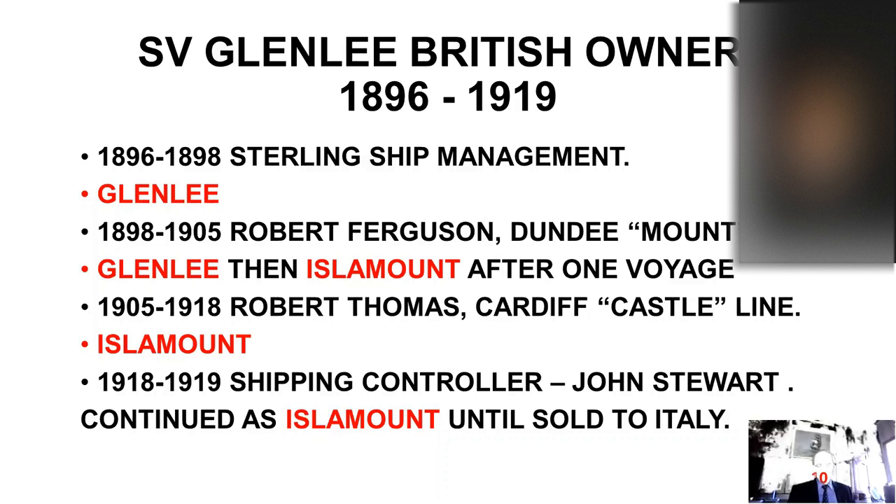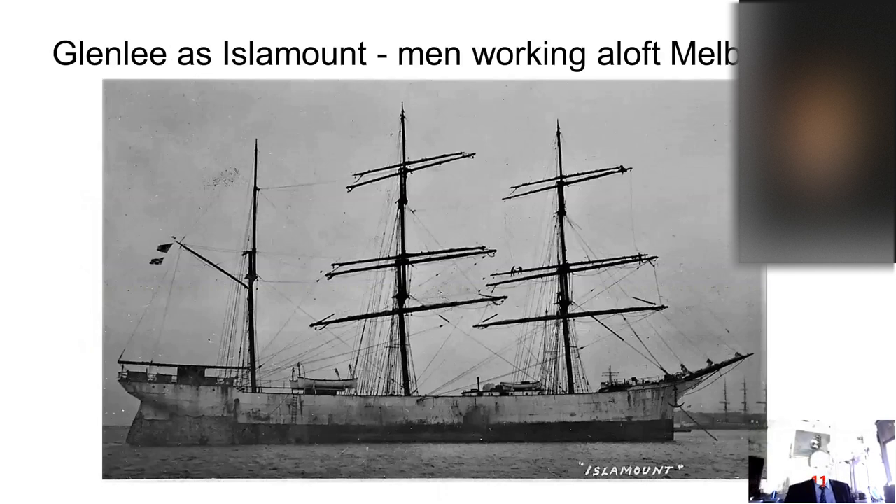As Isla Mount, she continued to operate until 1918, when the company failed. In 1918, the ship passed to government ownership and was allocated to John Stewart and Company, the shipping controller, who continued to operate her as Isla Mount until sold to Italy. In Melbourne, a photograph shows men working on the extremity of the fore-gallant yard on the starboard side, and on the topmast topsail yards. Even in port they worked hard to maintain these ships. She had a crew of around 25 usually, but it varied down to about 13 on one occasion.